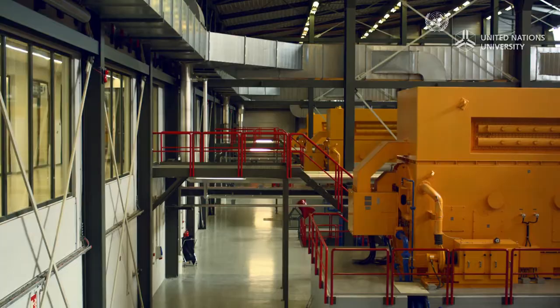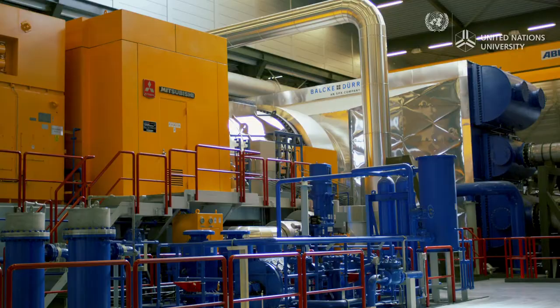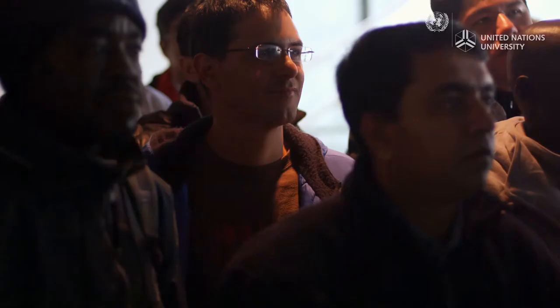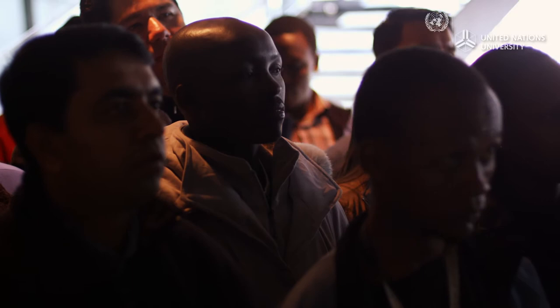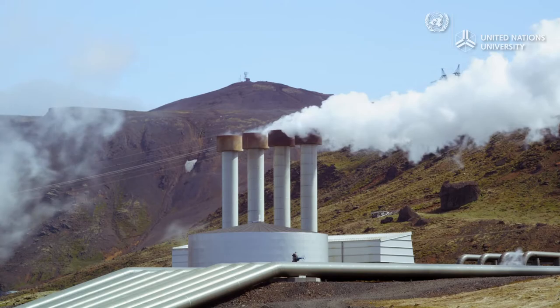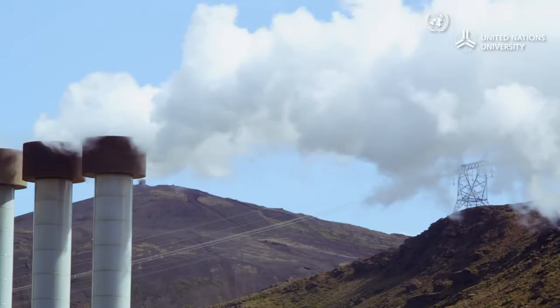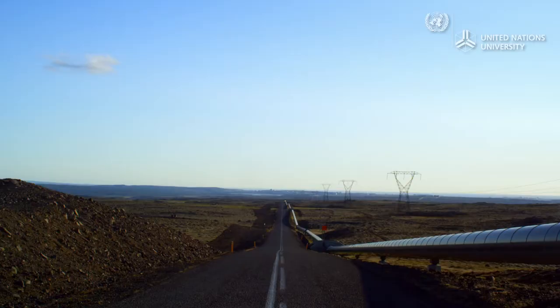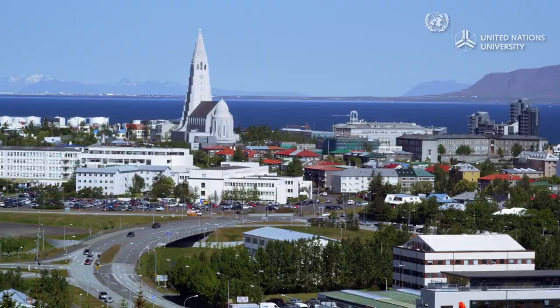Iceland's geothermal plants generate between 60 and 303 megawatts of electricity each. Anna is part of a selected group of engineers and scientists from more than 50 developing countries, all here to learn from Iceland's experience in utilizing geothermal energy. Around 26% of Iceland's electricity comes from geothermal energy. The plants also heat fresh water, which is transported to towns and cities in pipes — including one that runs 27 kilometers from Nesjavellir power plant to the capital Reykjavik.